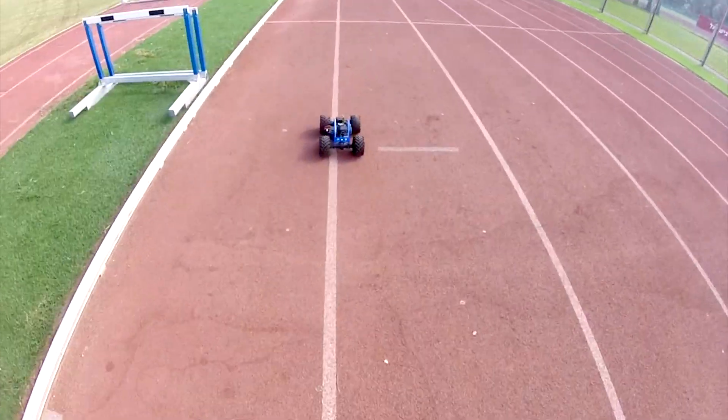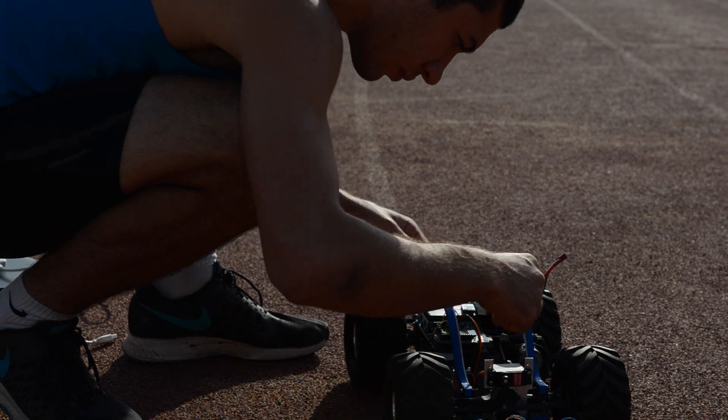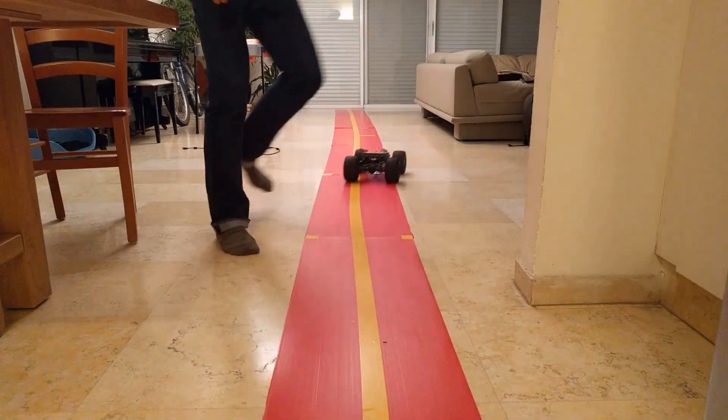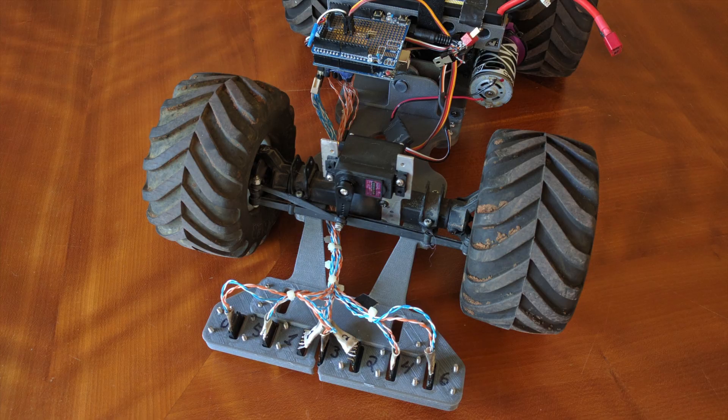This project combines two of my passions: athletics and robotics. I tested it at the stadium before and after practices, although most of the progress took place on a 10 meters long line I created at home. Every cycle of failure taught me how to fix what I was doing wrong and motivated me to continue the project.